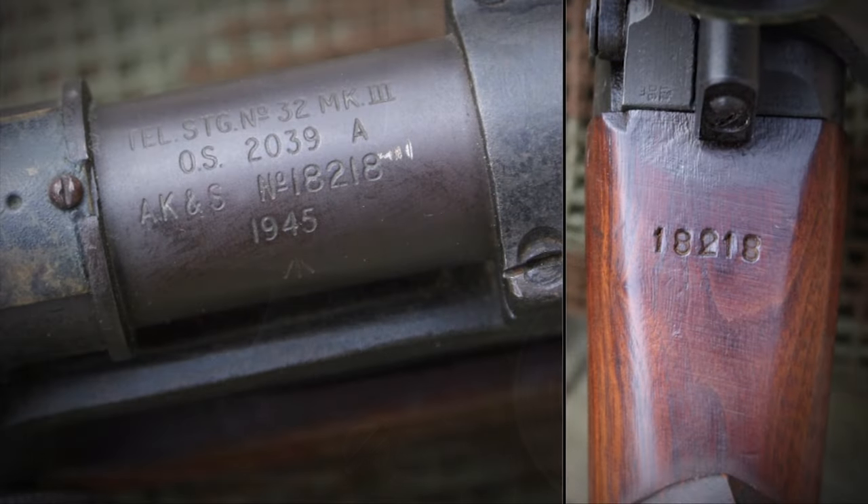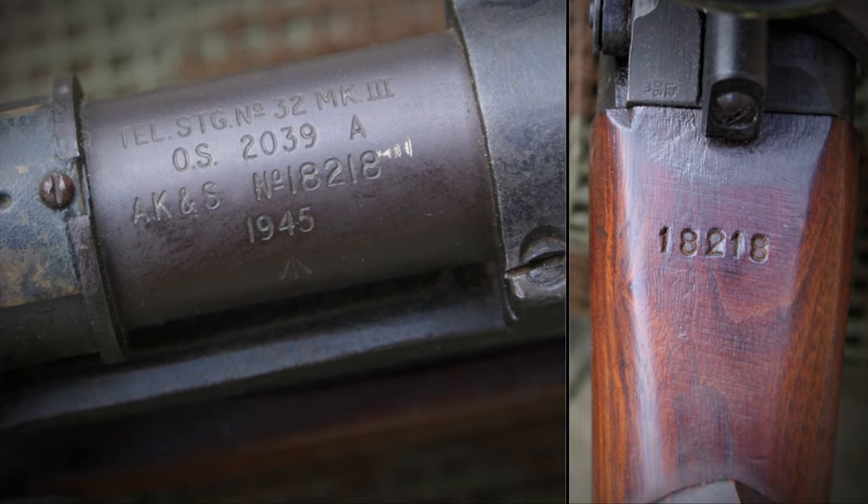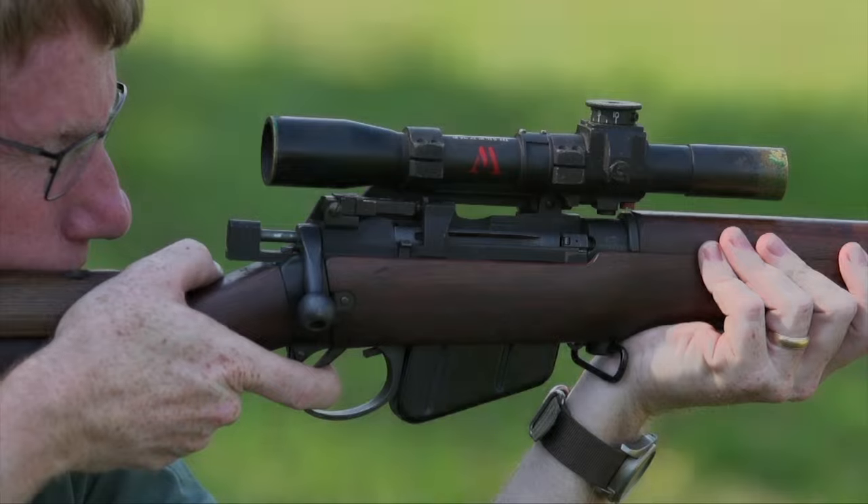They would actually take the serial number of the scope, put it on the rifle, so that if they were separated, you could rejoin them — which frankly didn't happen often in the surplus market of the 1960s. Sometimes you just got whatever scope was on it.